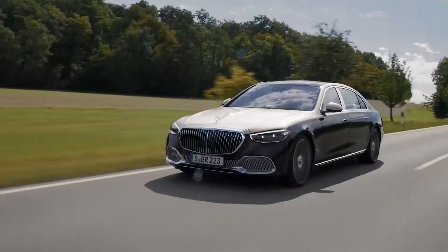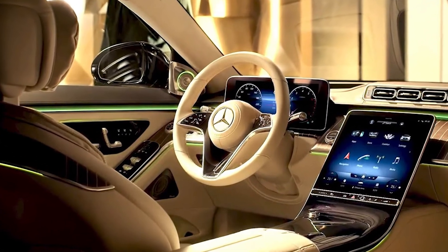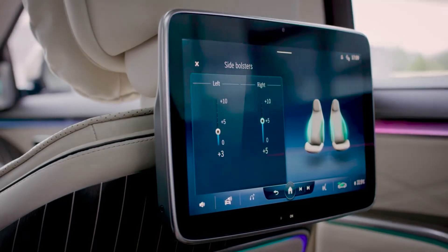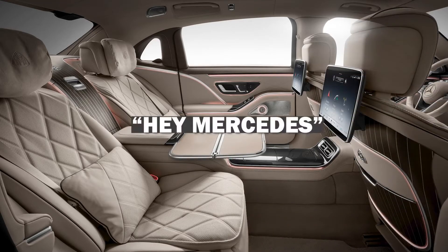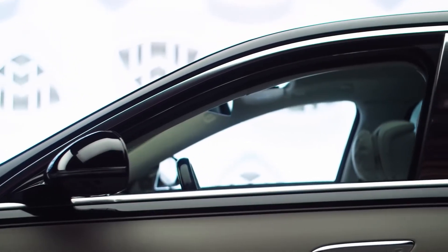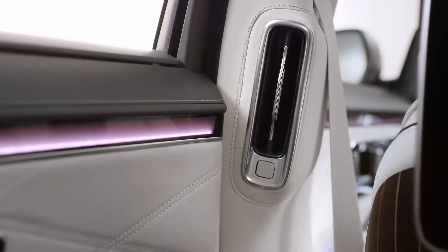While the leather interior is nice, the technology in this car is what really sets the Maybach apart from other luxury cars. There's a massive touchscreen display for the driver to control anything in the car. There are also not one but two tablet-sized screens on the back of the front seats so that passengers can control the climate, adjust every little detail about their seat, and even use apps. And if you don't want to lean up from your nap to use the tablet, just say 'Hey Mercedes' and give the car a command. The car has an integrated MBUX voice assistant to take care of every single passenger's needs — they've given a completely new meaning to smart car.